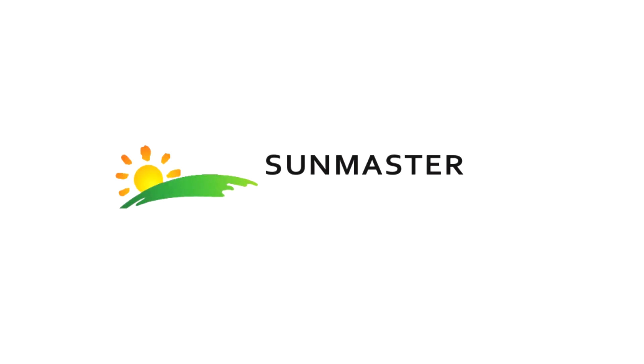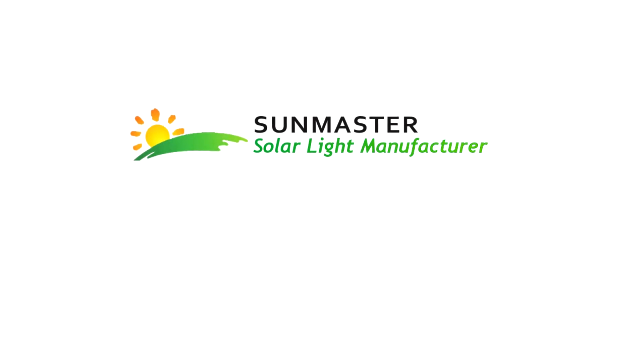Hi and welcome to SunMaster. Are you looking for a solar lighting solution?